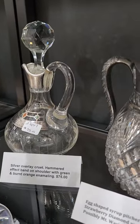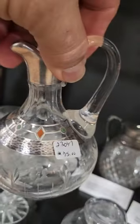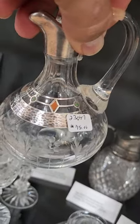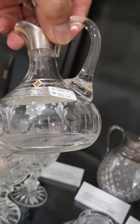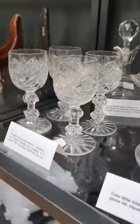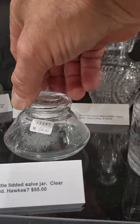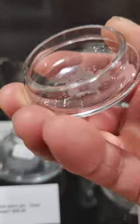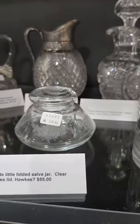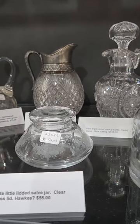There's a sterling overlay cruet with some colored enameling in it, and then the hammered effect overlay with floral and leaf engraving. It's only $75. And here's a cute little jar that I thought was Hawks but I don't see a signature. Really tiny engraving of flowers, a glass lid — it's $55.